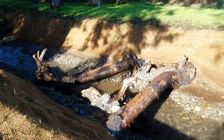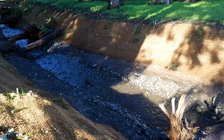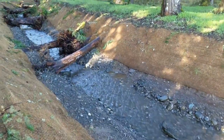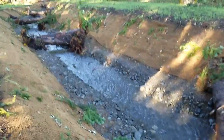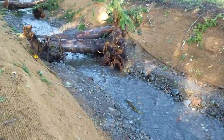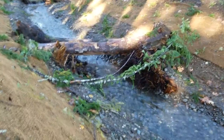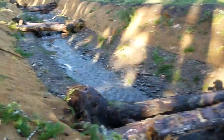Large woody debris was placed in the channel, and as you can see we're starting to get some chum salmon that are moving up. Potlatch Creek is a spring-fed system that flows all year round, making it really good for chum spawning. These fish just started showing up about two days ago and we already have more than a hundred in the stream.